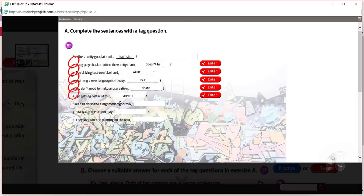F: 'We can finish the assignment tomorrow.' The verb is 'finish,' but we have a helper auxiliary verb — 'can.' The subject is 'we,' which matches. This is positive, so this is going to be negative. We can finish the assignment tomorrow — can't we?